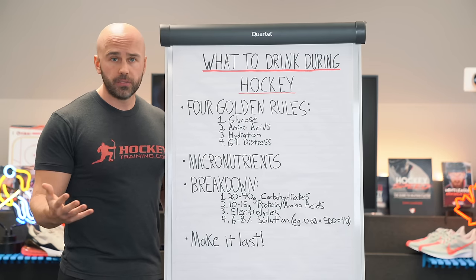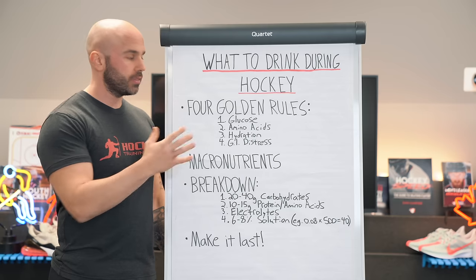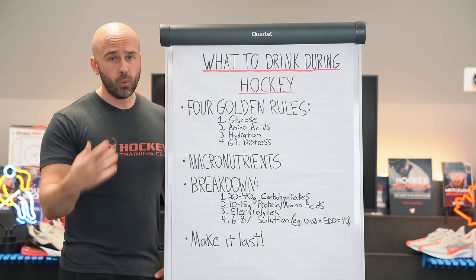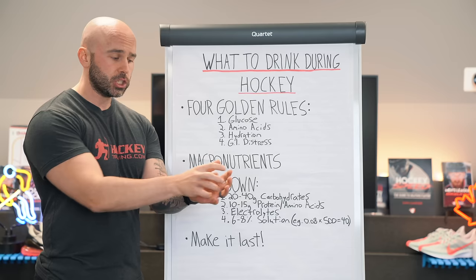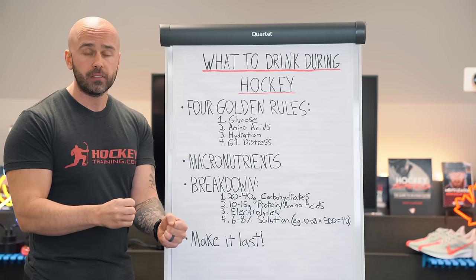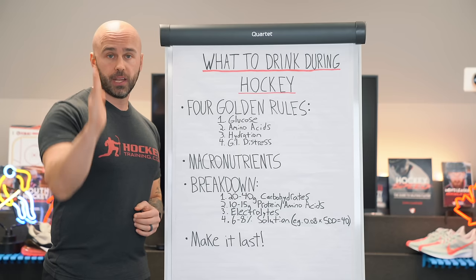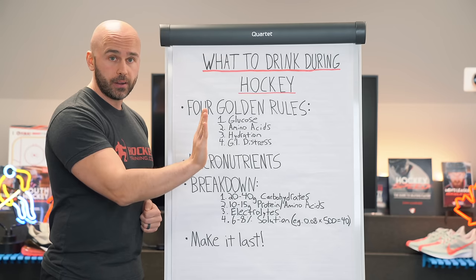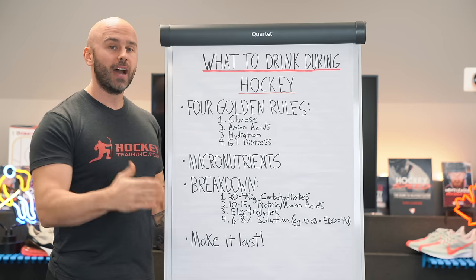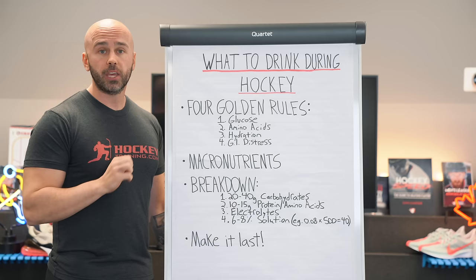But what else do amino acids do? I could talk about amino acids for over an hour. Glutamine, which is found within amino acid blends, is a facilitator of hydration support. What glutamine does — and a lot of people don't know this — is it actually pulls electrolytes and water out of the small intestine faster than if you were just to have water and electrolytes alone. A glutamine-containing drink is going to hydrate you faster than a non-glutamine-containing drink, thus facilitating hydration and optimizing hockey performance.